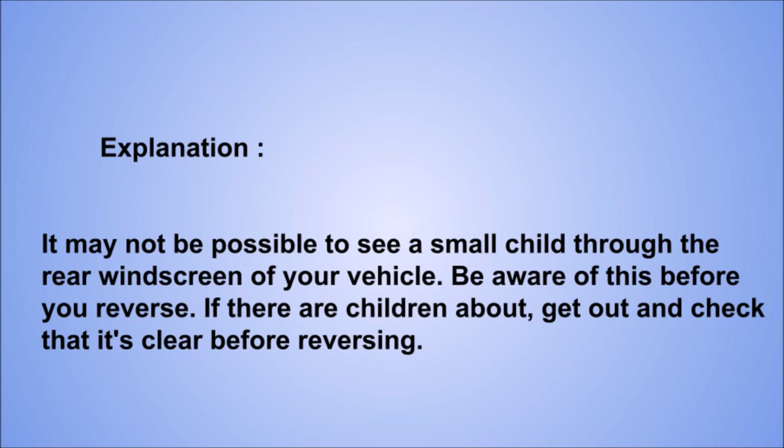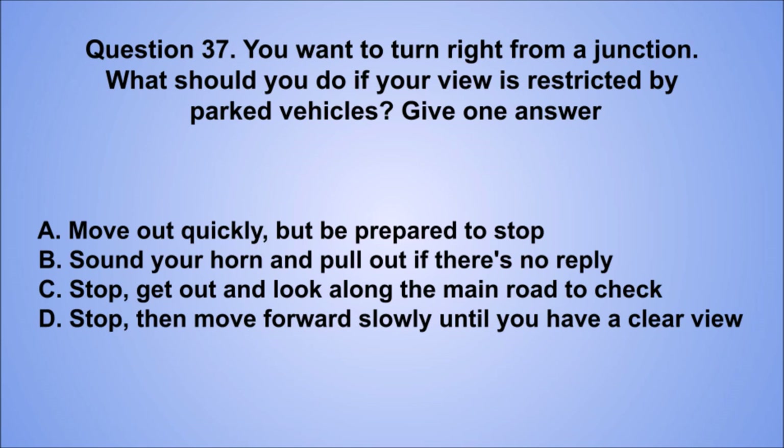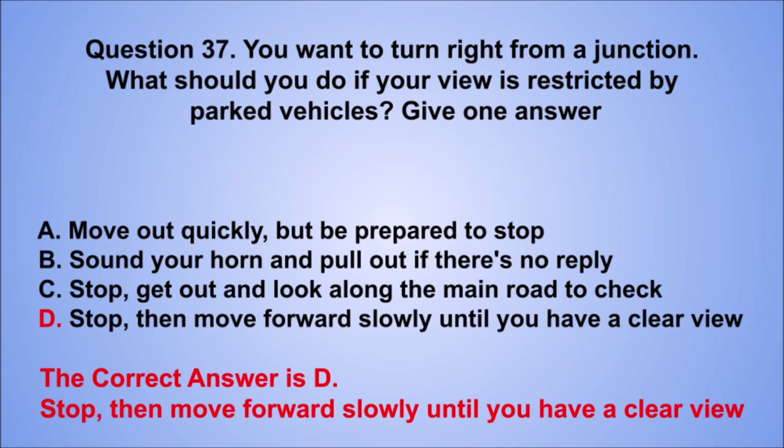Question 37. You want to turn right from a junction. What should you do if your view is restricted by parked vehicles? Give one answer. A. Move out quickly, but be prepared to stop. B. Sound your horn and pull out if there's no reply. C. Stop, get out and look along the main road to check. D. Stop, then move forward slowly until you have a clear view. The correct answer is D, stop, then move forward slowly until you have a clear view.